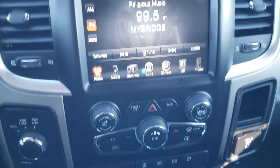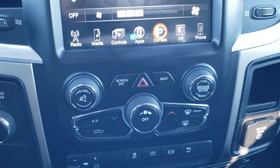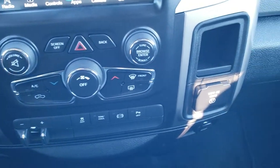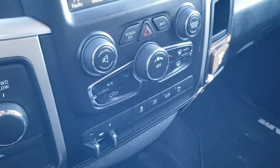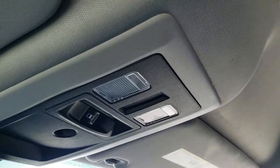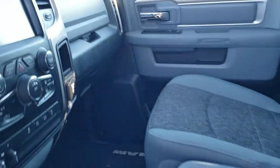You can do your climate controls on the radio or down below if you prefer. It has a factory brake controller, stability control, tow haul, exhaust brake, and you can turn those backup parking sensors off. It has a 115 volt, 150 watt plug-in and a USB jack, and a turn dial four-wheel drive. The passenger seat has no rips or tears and is in really nice condition. Side curtain airbags are present and the headliner is in pretty nice shape, with map lights and a power sliding rear window.